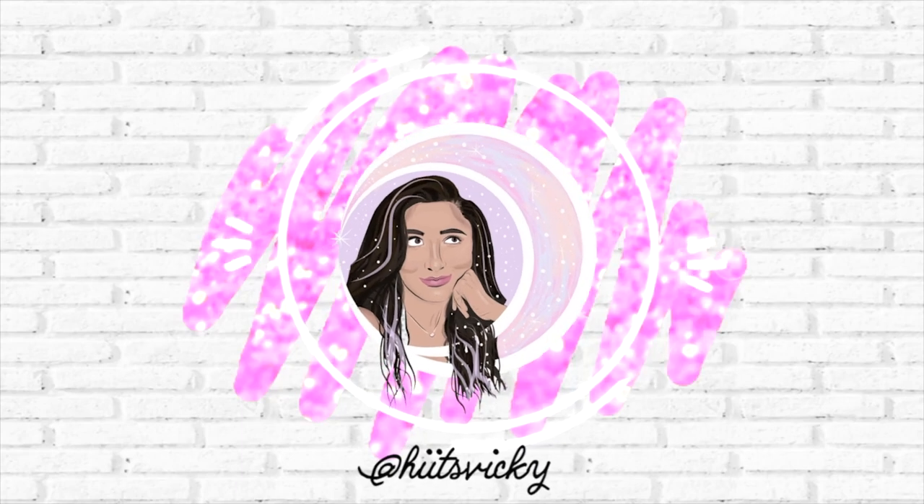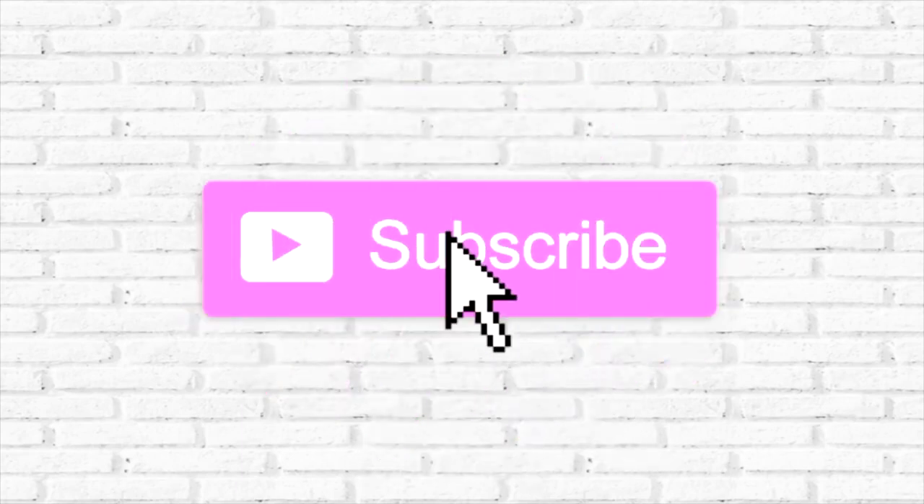Hello guys, and welcome back to my channel. Today's video is going to be something a little bit different, and I'm sorry if I'm a little echoey, but we are inside my bathroom right now. I'm going to be doing my weekend shower routine, and we are going to be doing a coffee-scented theme. I'm really excited to show you guys a little shower routine slash pamper routine.